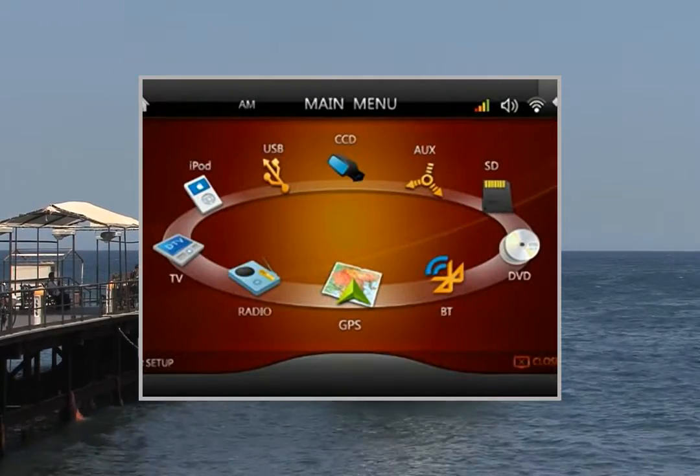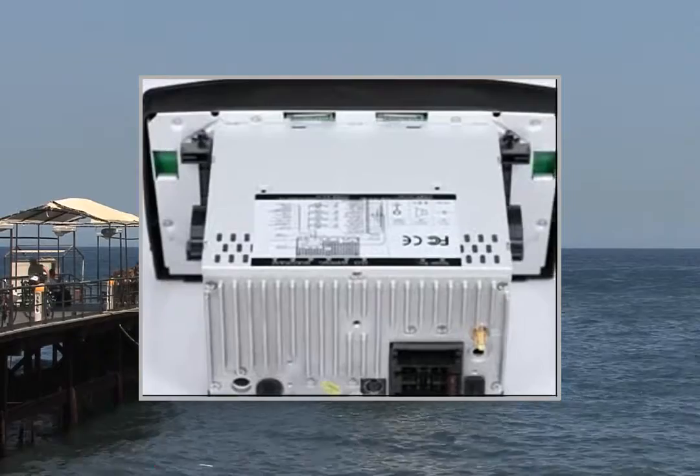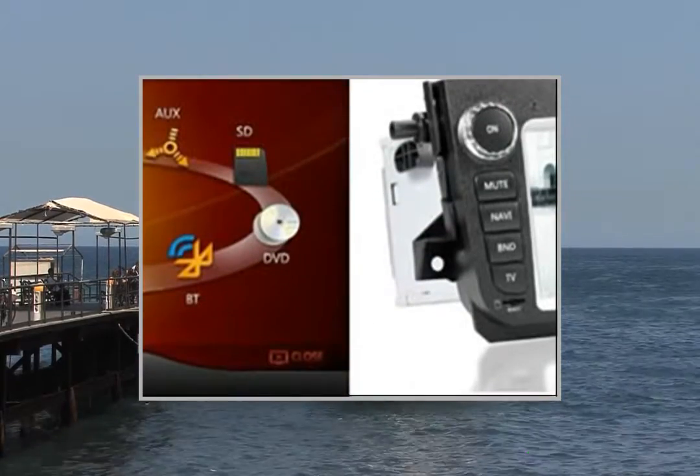Display screen size: 7 inch. Screen type: HD TFT touchscreen, 800x480 pixels, digital RGB.